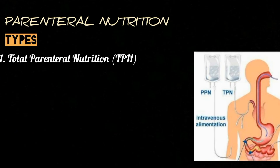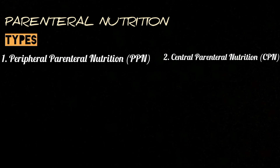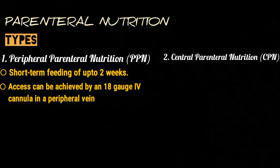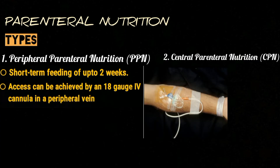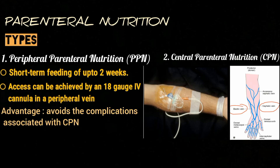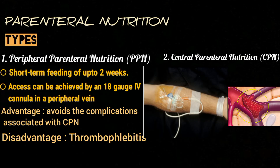Depending on which vein is used, parenteral nutrition can be either peripheral or central. Peripheral feeding is appropriate for short-term feeding of up to two weeks and can be achieved by an 18-gauge intravenous cannula in a peripheral vein. Peripheral nutrition has the advantage of avoiding complications associated with central venous administration, but has its own disadvantage of thrombophlebitis.